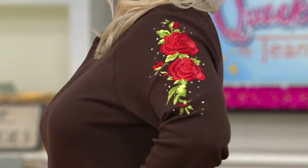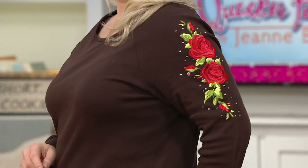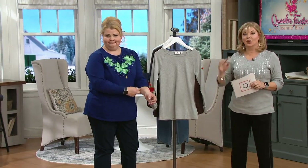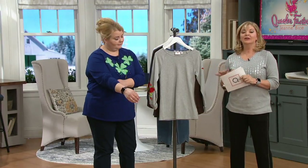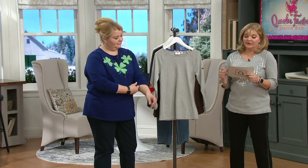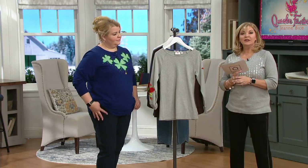Michelle, can we get the leggings that go with this please? All right, so now we're going to talk about our first clearance price. As Angel said, we have new, we have wear-now, we have things for spring, and we have clearance. The only downside to a clearance price is there is no reorder — once the size and color you want is sold out, that's it. We're making room in our closet to bring in more new things. You're going to save $14.25.